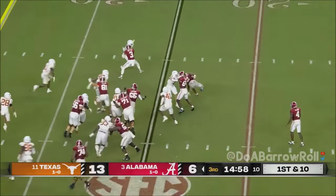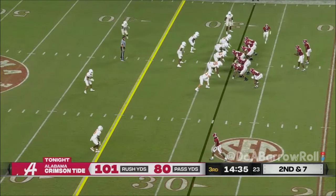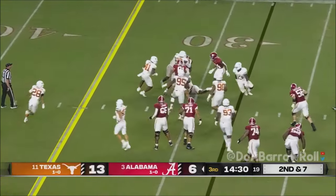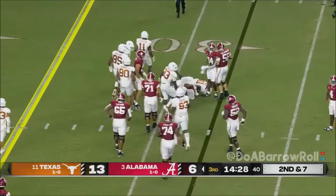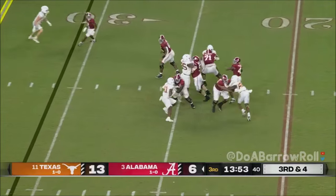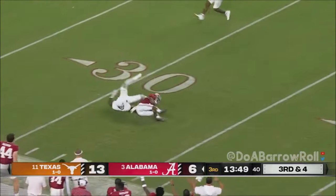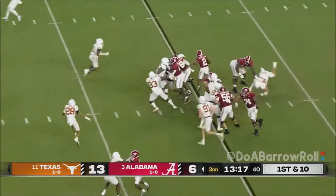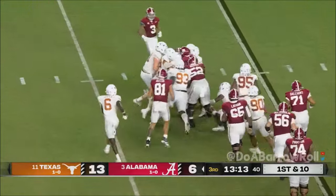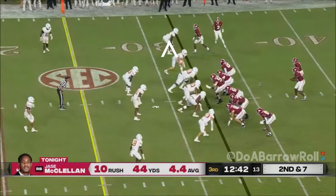McClellan tries to bounce it, works hard to fall forward. As an adjustment, McClellan takes his way, going to be stopped on four yards. Milroe from the pocket launches downfield looking for Bond — Bond is one of the best deep threats and has had an impactful season. McClellan, first down run — good determination, make something of it. Against the Texas defense a year ago, the 81-yard touchdown in Austin.